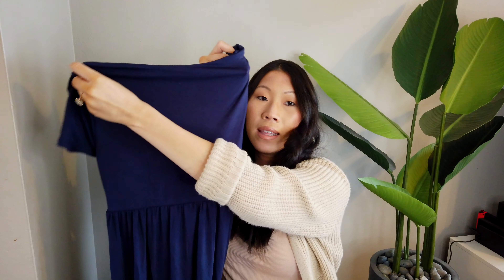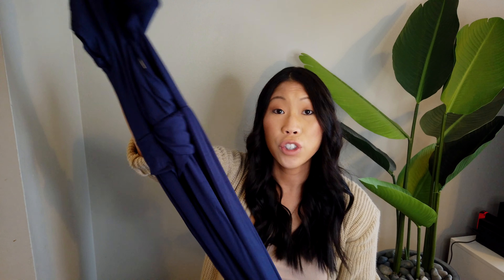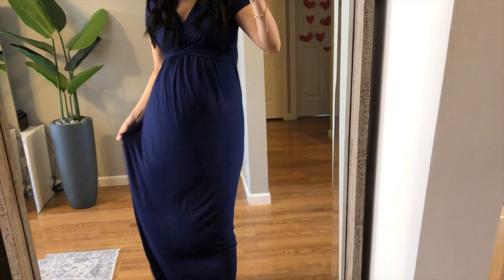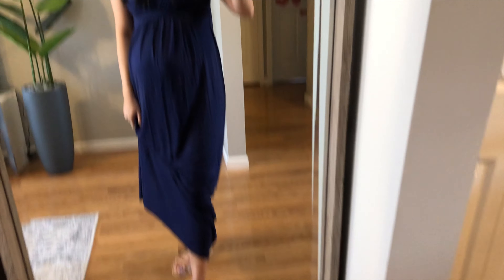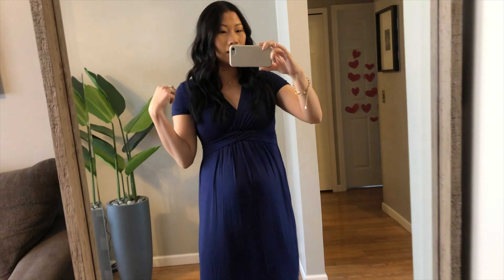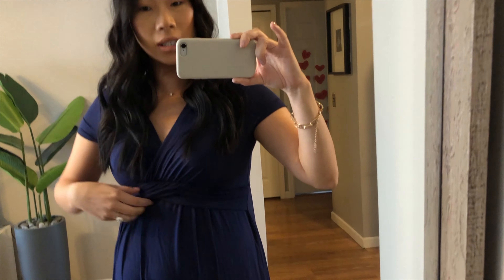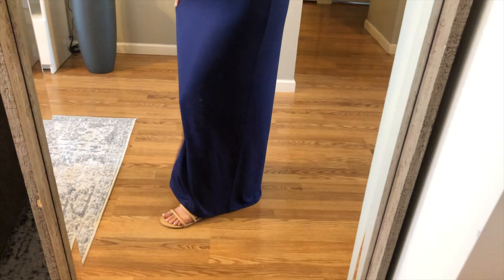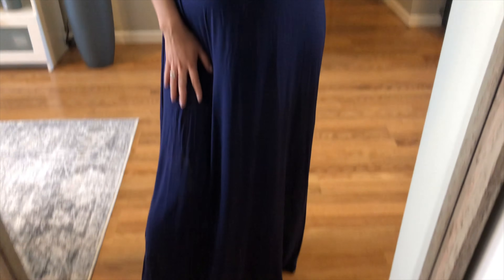This is a navy blue maxi dress with a cute crisscross in the front. The back is very stretchy and I think it would be cute in spring or summer — you could dress it up. As you'd probably expect, it's extremely comfortable, very flowy, very stretchy — everything you want in a maternity dress. I just have it paired with the nude sandals. The crisscross is flattering, the color is great, and it doesn't have a tie or a band. The length is great — I'm 5'7 and it hits just at the floor. Great for summer, great for a wedding. Just an all-around really good maternity dress staple.